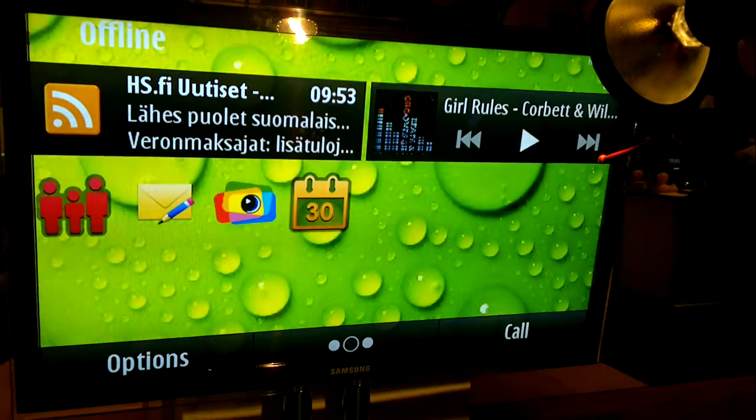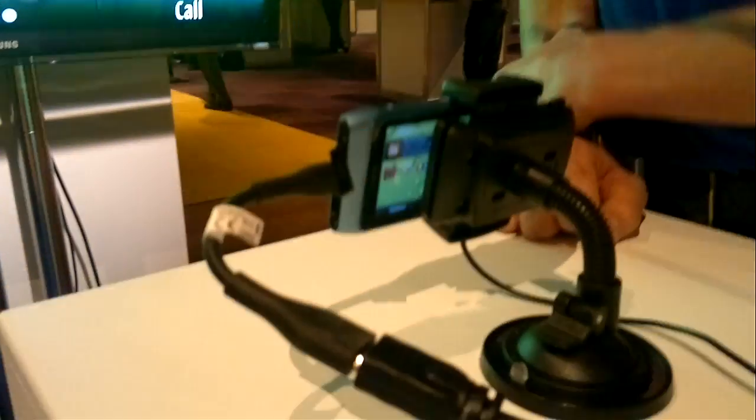So basically that's what Plug-and-Touch does — transforms with the N8 and a screen into a touch display. Bye.